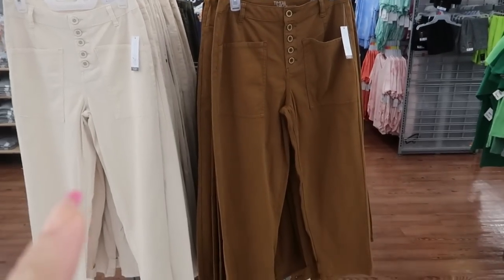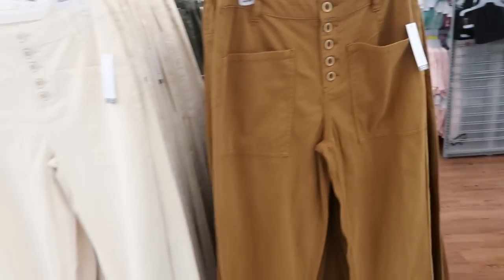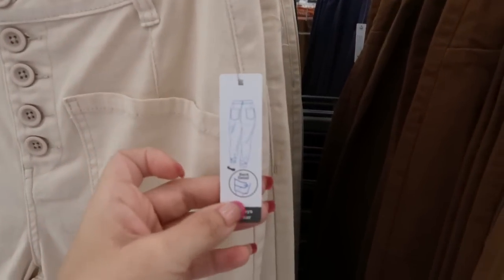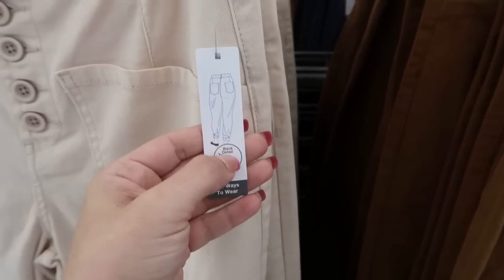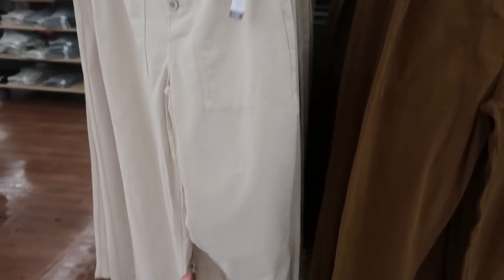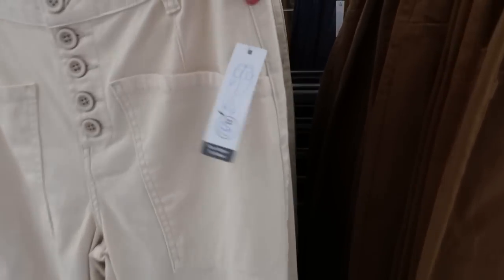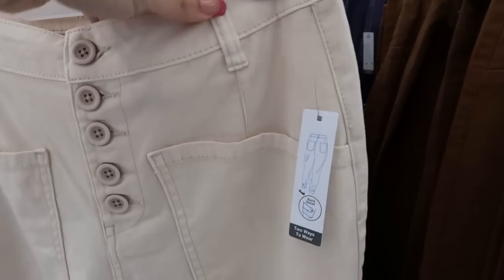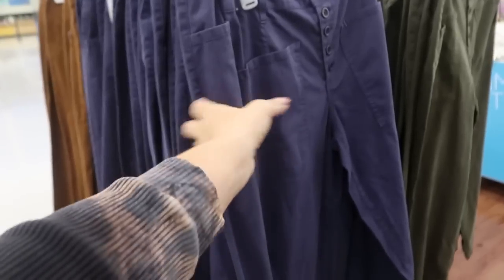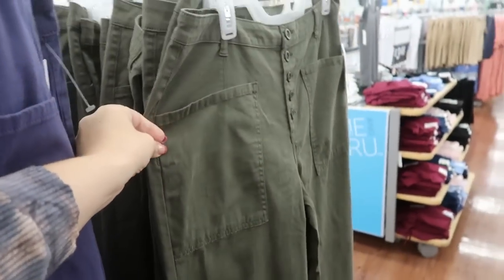In a previous video I showed you guys these pants, but I'm seeing them in some new colors. They're $18.97 and have the ability to make them like a paper bag style — tight at the bottom or bigger with that little button. There's this khaki beige, almost an eggshell color, and they also have it in blue and olive. They look really high-waisted and I like them with that open leg.